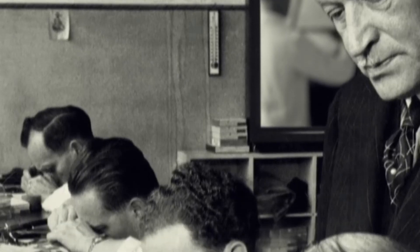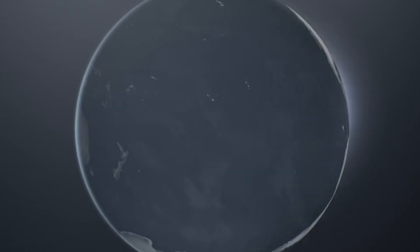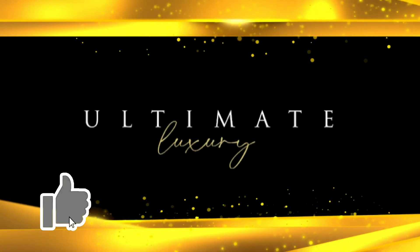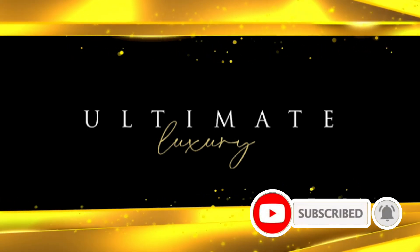Watches can be a symbol of the people who wear them. They tell stories of successive generations. Let's move on to the video to see the prized Rolex timepieces. And if you're interested in content like this, be sure to smash that like button, subscribe, and click the notification bell so you can be updated on upcoming luxury videos.